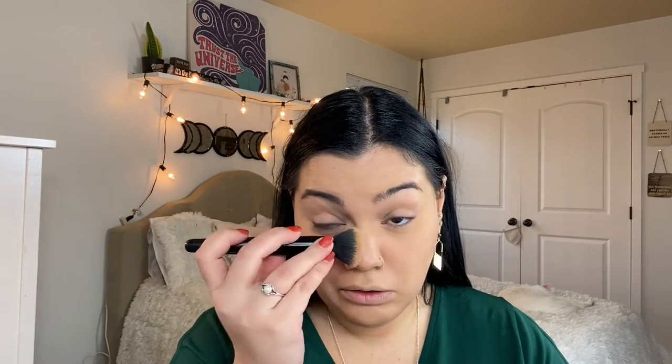Now, to help with creasing, we have to set our under eyes. To set our under eyes, I'm using the Banana Setting Powder. And to apply that, I'm using the Elf Powder Blurring Brush — I absolutely love Elf products. They're super affordable and very good quality. Just apply that underneath your eyes.